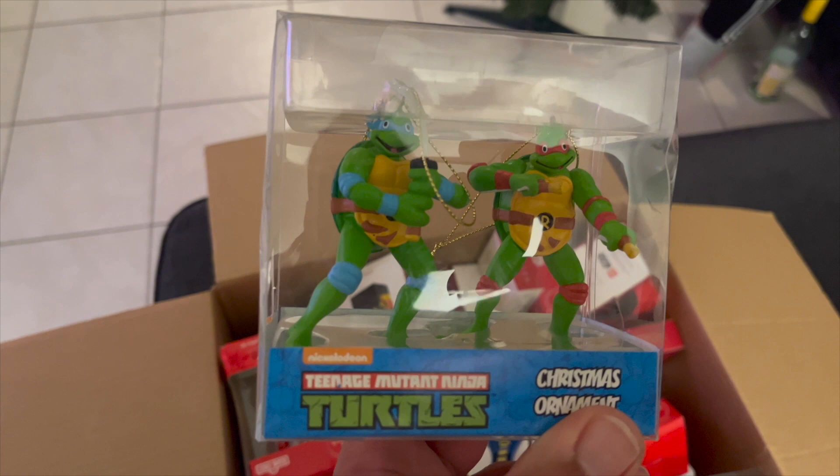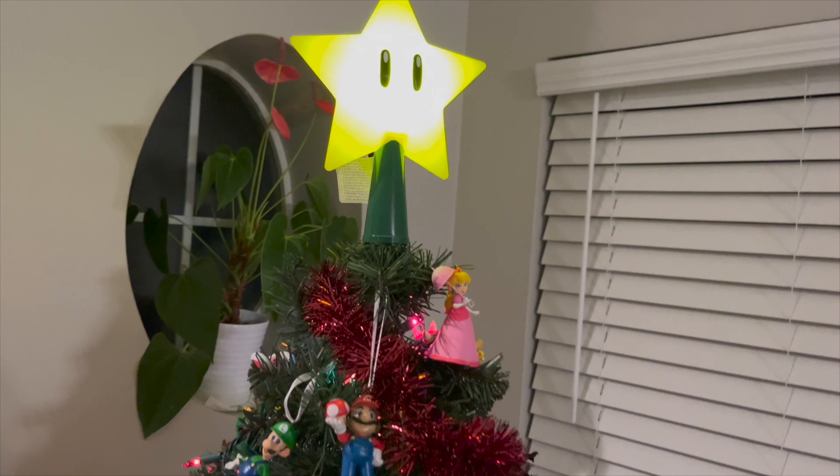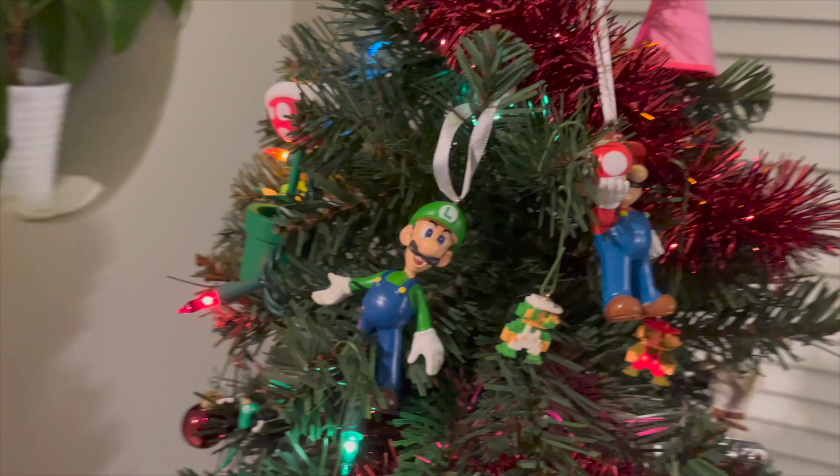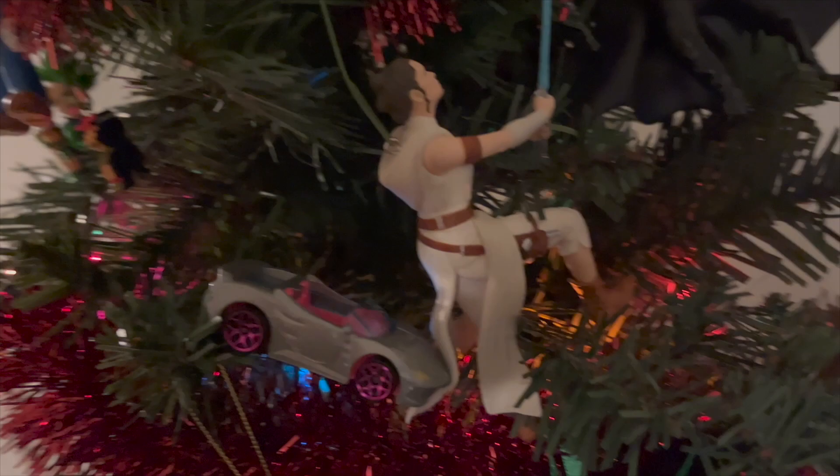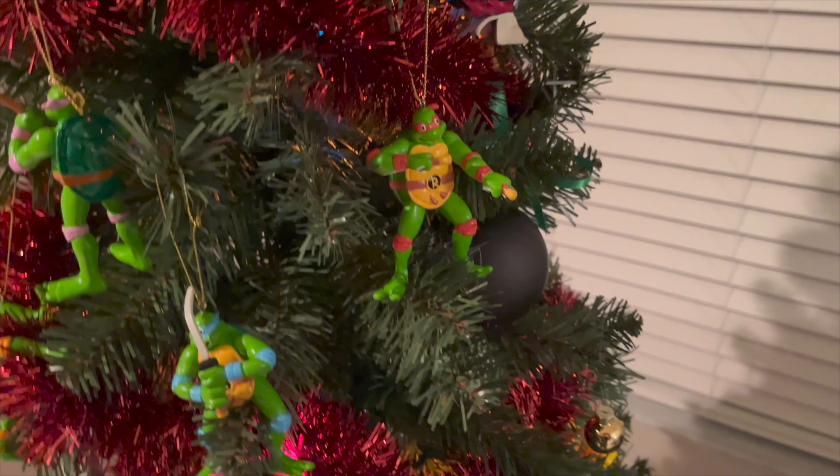Here's the finished product. Got the Mario Brothers, the 8-bit Mario's 2, got Kylo Ren and Rey, got Hot Wheels Barbie. Of course we have to have the Turtles. Got the Piranha Plant. Got Captain Marvel and Iron Man.